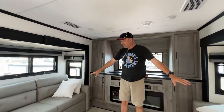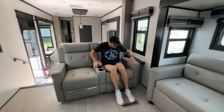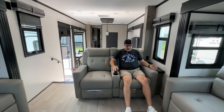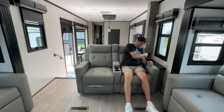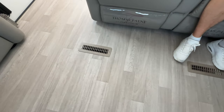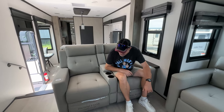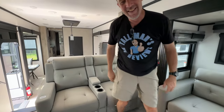You have opposing pull-out hide-a-beds — little love seats. And back here you have your theater chairs, which are electric. These are all electric, and there are cup holders in the middle, places to put your remotes. Some end tables and 110 power for plugging in devices. Each person sitting in the theater chair has their own heat register, which is interesting. So if it's a cold night and you've got the heat on, you both can warm your feet.